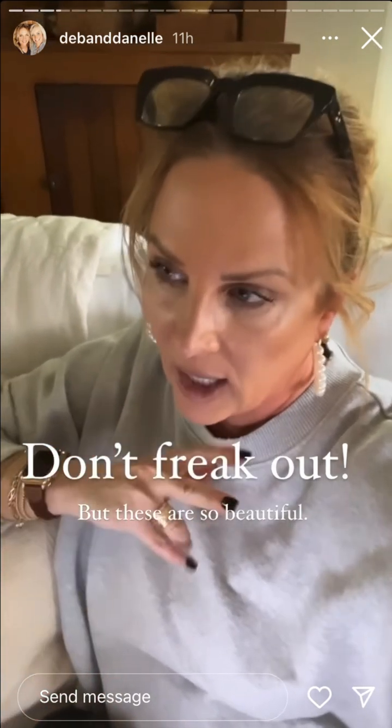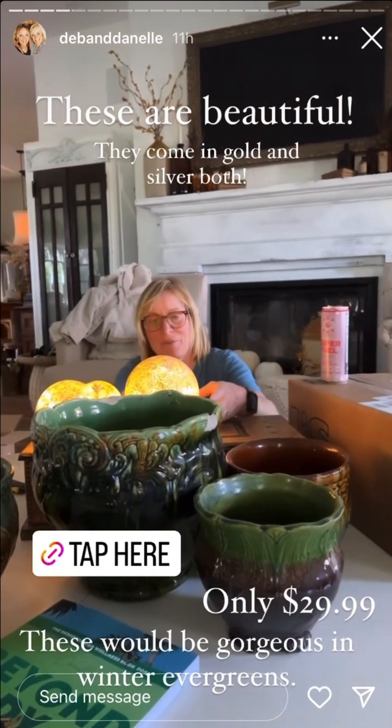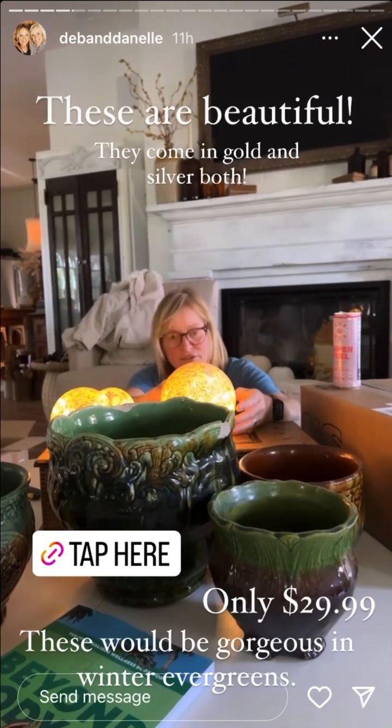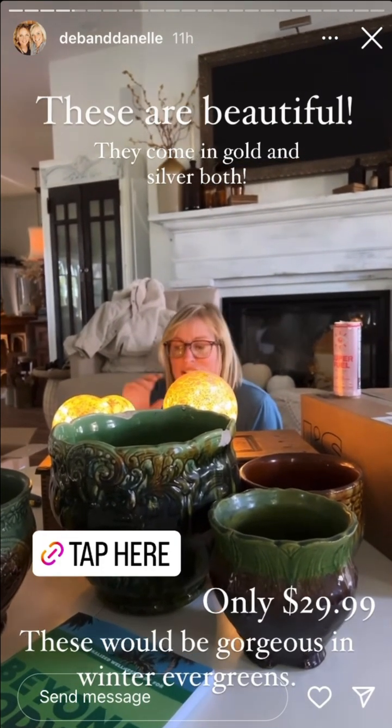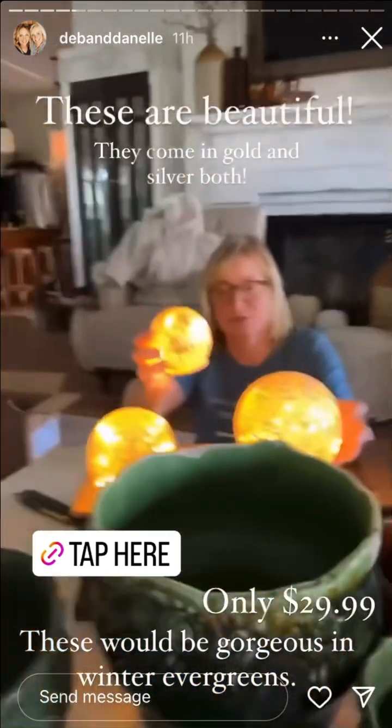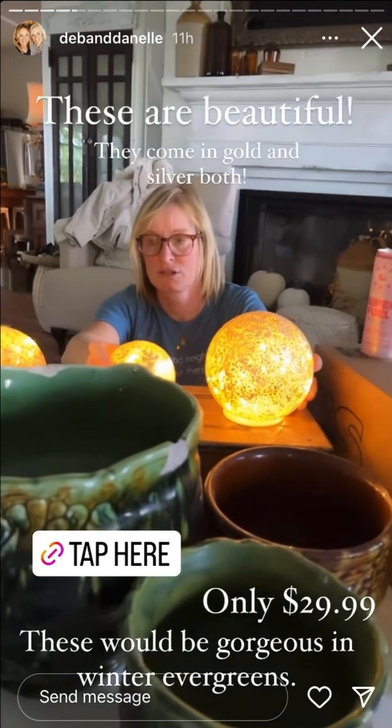We just got a package in from HSN and I don't want anyone to freak out — because I start freaking out whenever I see people sharing for Christmas — and I'm not doing this. The only reason I'm doing this is because these are clearanced and they are beautiful. I'm going to turn the camera around and show you. I don't normally get into these, but they are so cool. They're from August and Leo. They're a set of three mercury glass snowballs. They have an on and off and a timer on them. I just think they're so cool. Look how pretty these are — the gold.